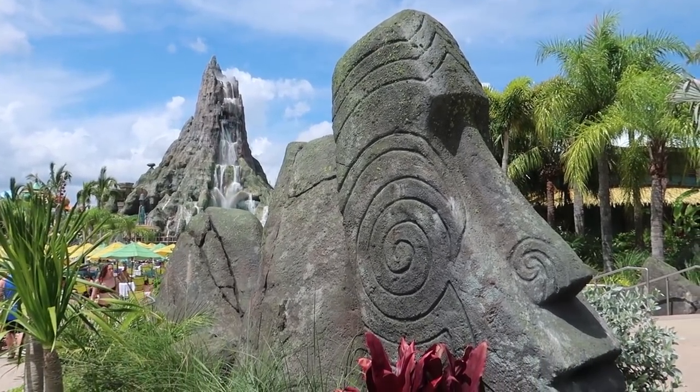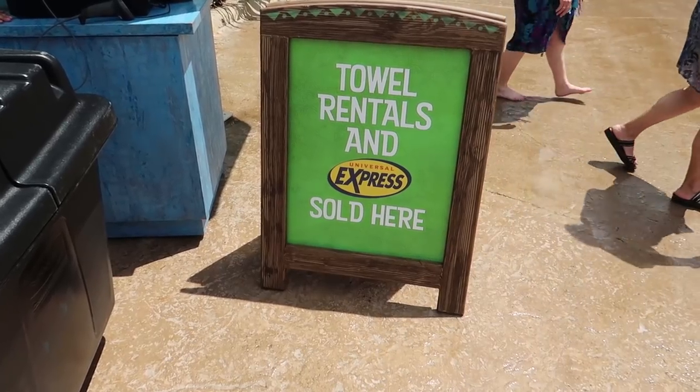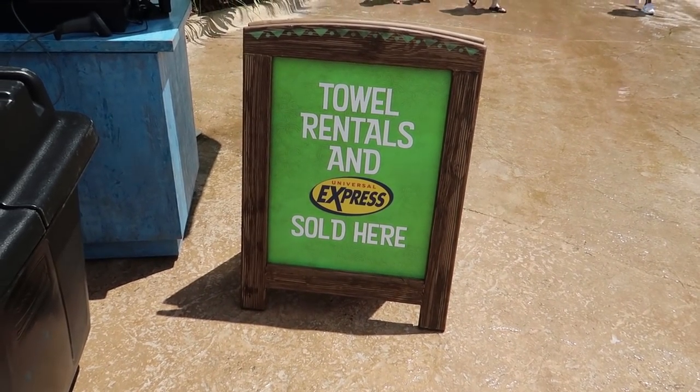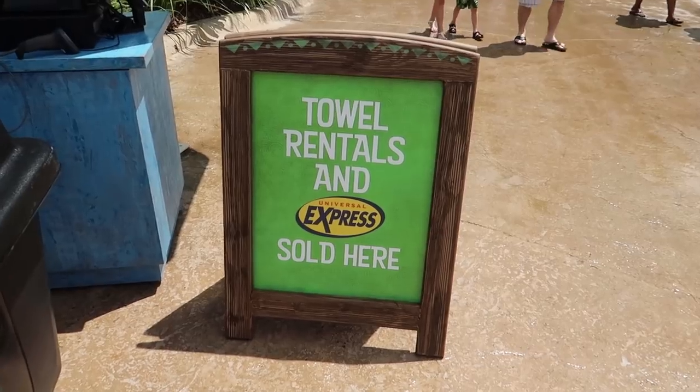So this is definitely the first new thing for me — they're selling Express passes. For the longest time there wasn't any Express available here, but now it is.